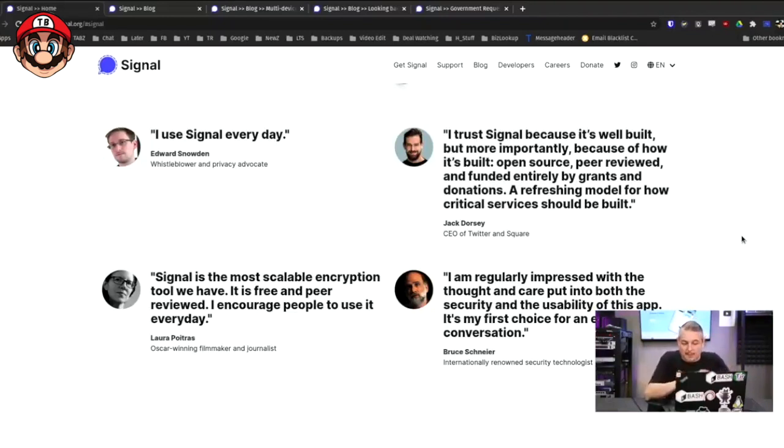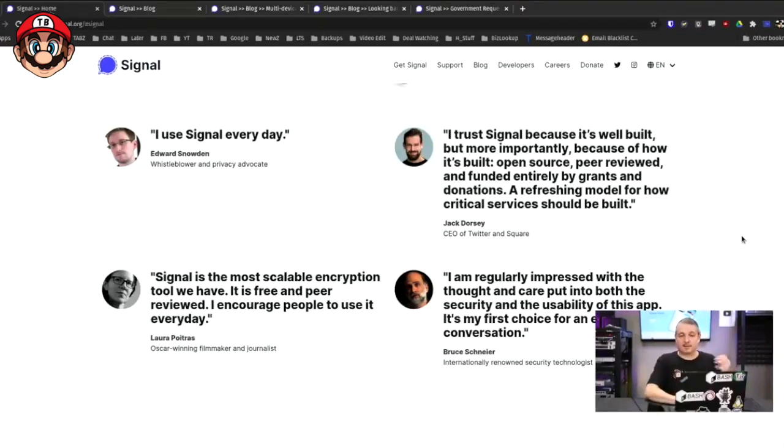Signal has been vetted by some really familiar names in security, such as Bruce Schneier, Jack Dorsey, Edward Snowden, and Moxie Marlinspike — the original author of the Signal Protocol. It's very privacy oriented.